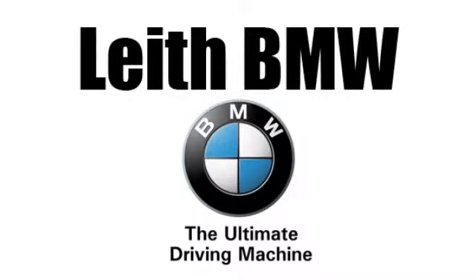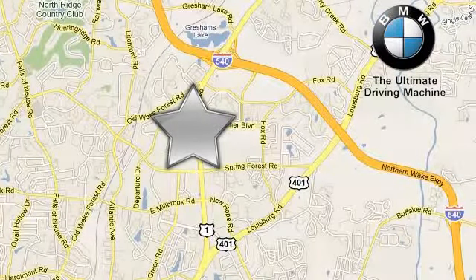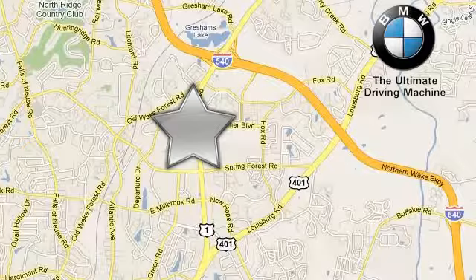Leith BMW — the name you can trust. Call or stop in today. We're conveniently located at 5601 Capitol Boulevard in Raleigh, North Carolina.